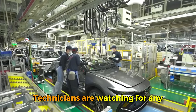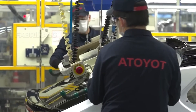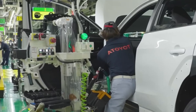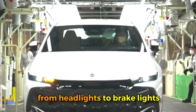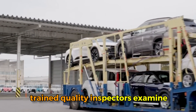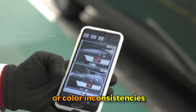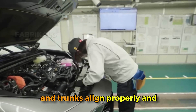Next comes a water test where the vehicle is subjected to simulated rainstorm conditions with high-pressure water jets spraying from all angles to verify that all seals are properly installed and there are no leaks into the interior. A light test checks every single bulb and LED, from headlights to brake lights to interior illumination. The vehicle then goes through a detailed visual inspection where trained quality inspectors examine the paint finish under special lighting designed to reveal the tiniest imperfections — like orange peel texture, dust nibs, or color inconsistencies.